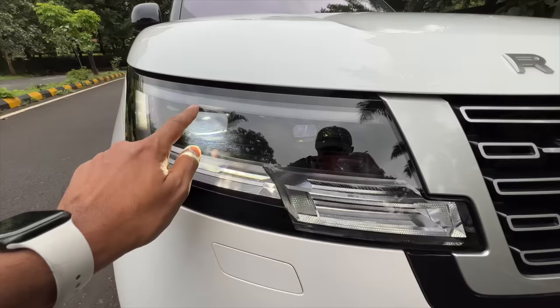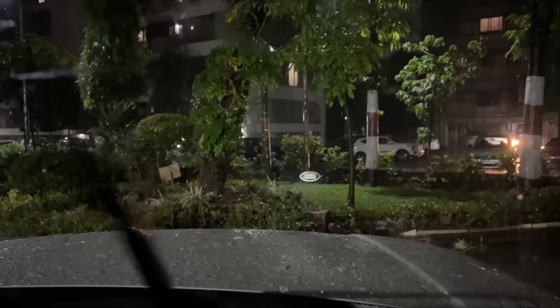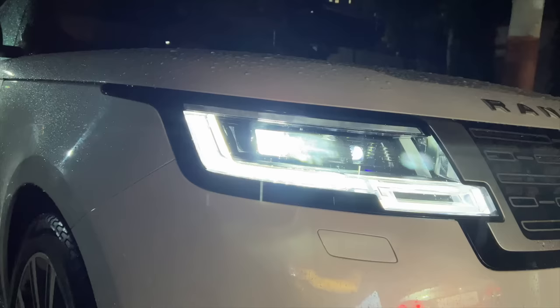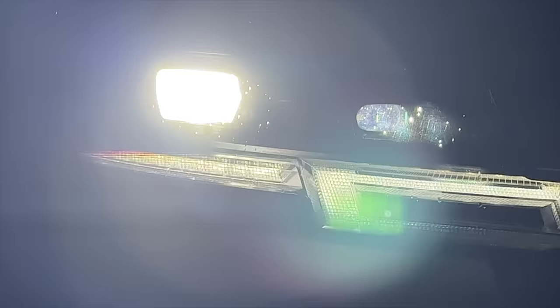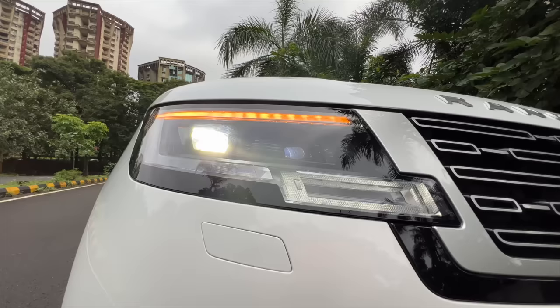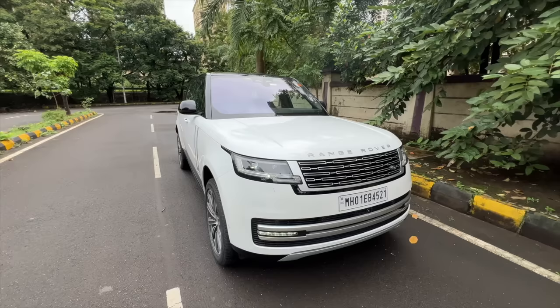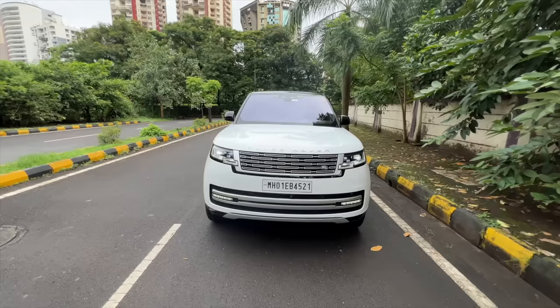The lights are absolutely crazy. The design is evolutionary. You get animated dynamic swipe indicators that swipe from inside to outside. This is the low beam, this is the high beam, the signature DRL. These are digital lights — they do a dance show at night when you turn on the car. They have around 1.2 million micromirrors on the inside to reflect and refract light, giving visibility up to 500 meters. They're paired with the navigation system to identify the road you're on and adjust the lights accordingly.